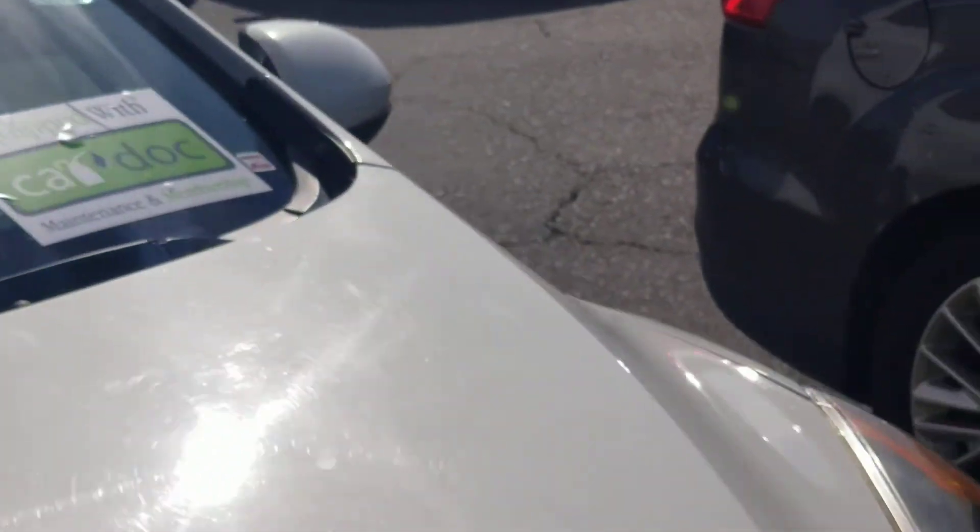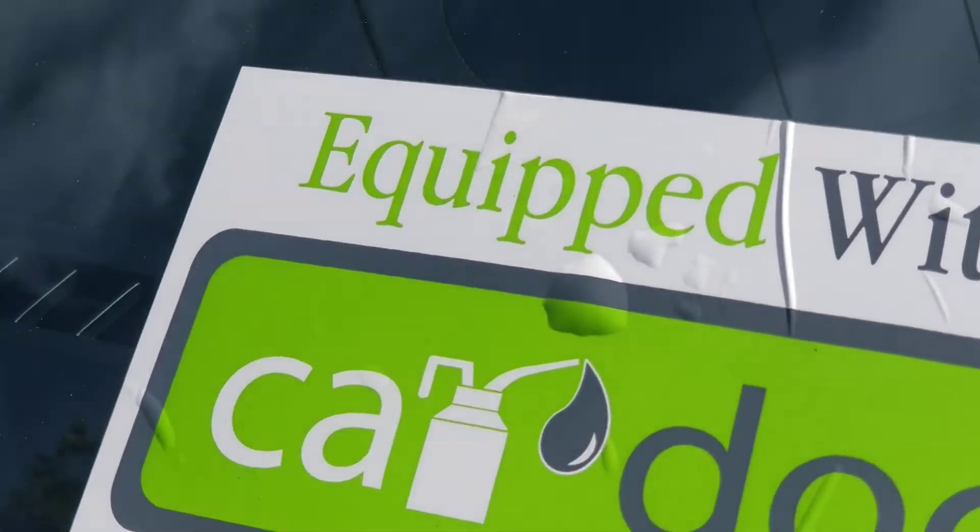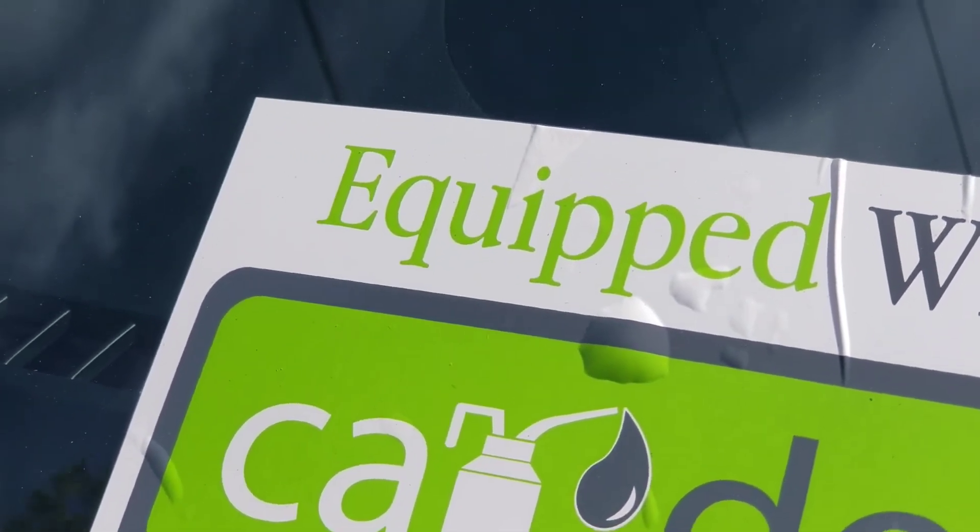By the way, this vehicle is also equipped with CarDocs, so it has a two-year free maintenance program. That's right — two years of free oil changes and tire rotation.